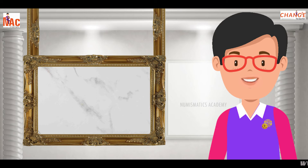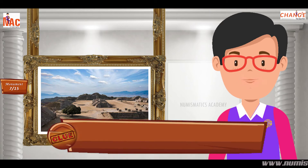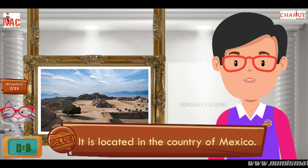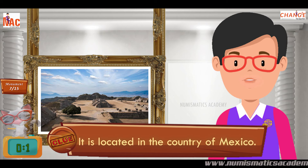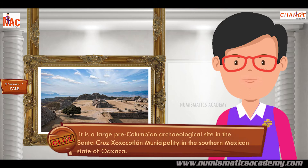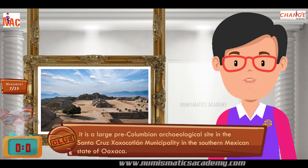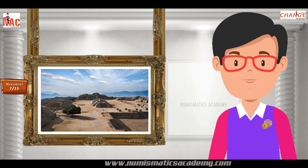Here's the next one. Do you know what this monument is? Okay, let me give you a clue. It is located in the country of Mexico. Did you find it? If not, here's another clue. It is a large pre-Columbian archaeological site in the Santa Cruz-Xoxocotlán municipality in the southern Mexican state of Oaxaca. Yes, you are absolutely right. It's Monte Alban.